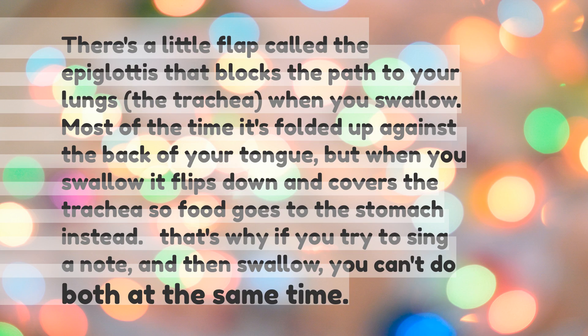There's a little flap called the epiglottis that blocks the path to your lungs — the trachea. Most of the time it's folded up against the back of your tongue, but when you swallow it flips down and covers the trachea so food goes to the stomach instead. That's why if you try to sing a note and then swallow, you can't do both at the same time.